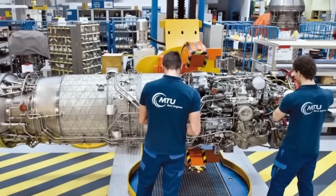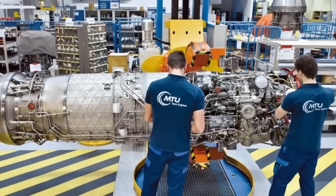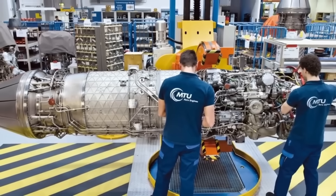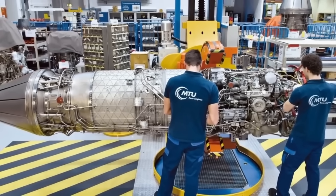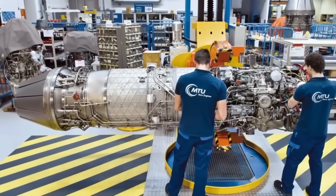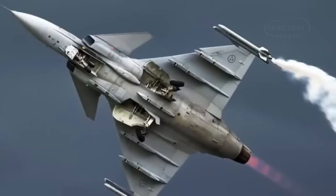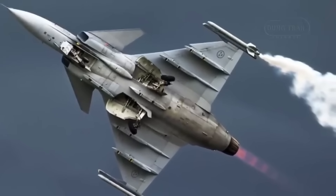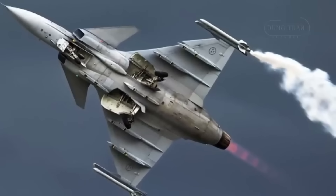And here's the unexpected twist. The original EJ200 program had a planned upgrade for a thrust vectoring nozzle. If this technology is integrated into the EJ230, the Gripen E would suddenly gain a level of low-speed maneuverability that would be utterly unheard of for its class. That is an upgrade the world truly didn't expect.